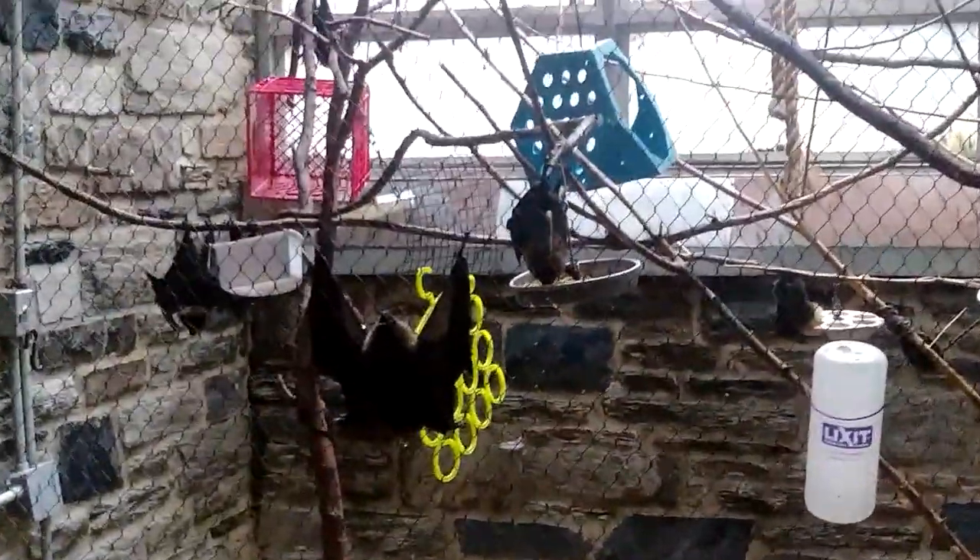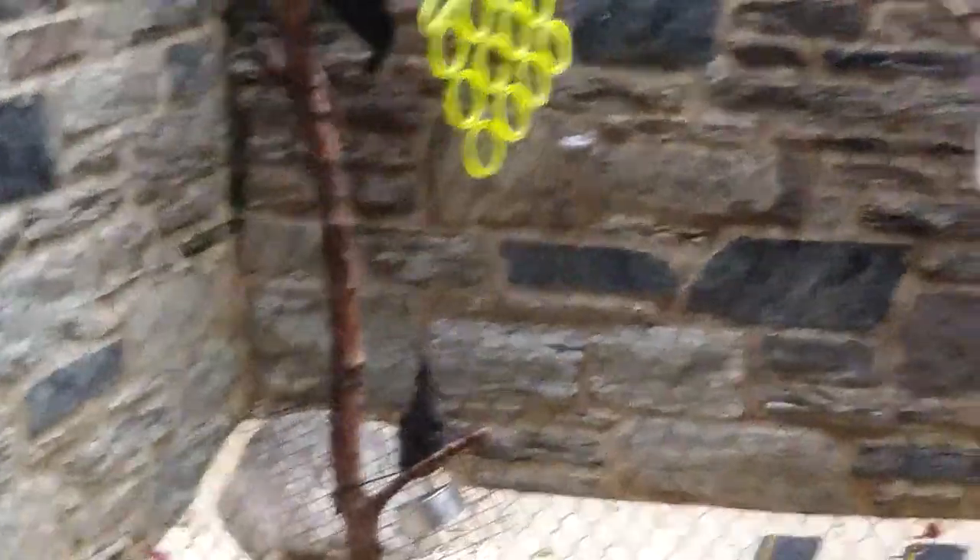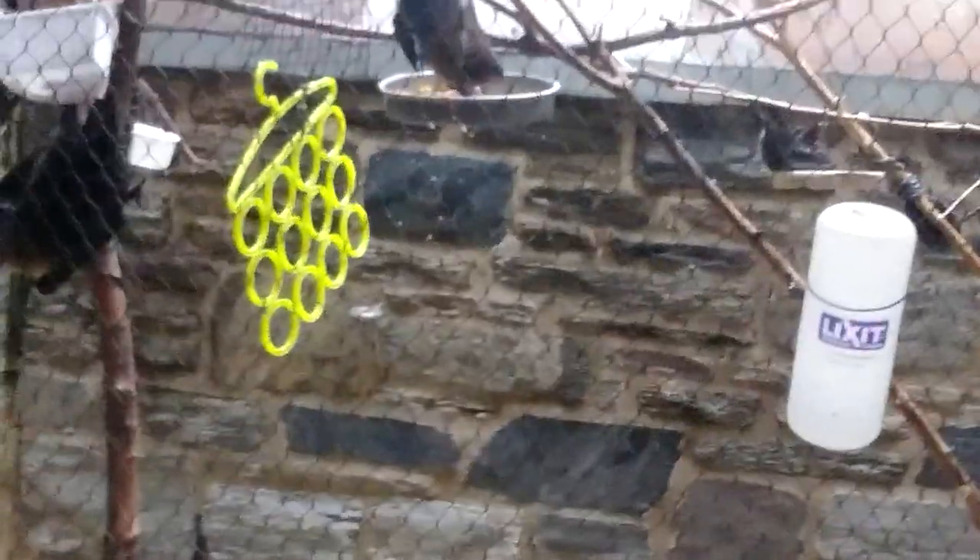Let's get shots of these bats because they're pretty active right now. He almost got you! That's guano — I got a little bit of it.